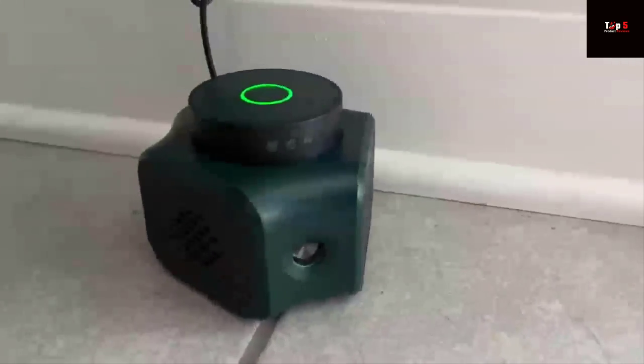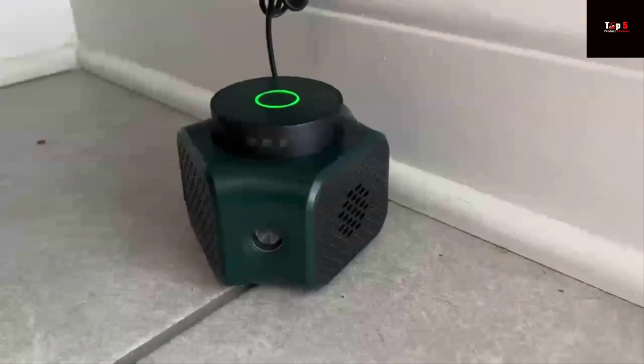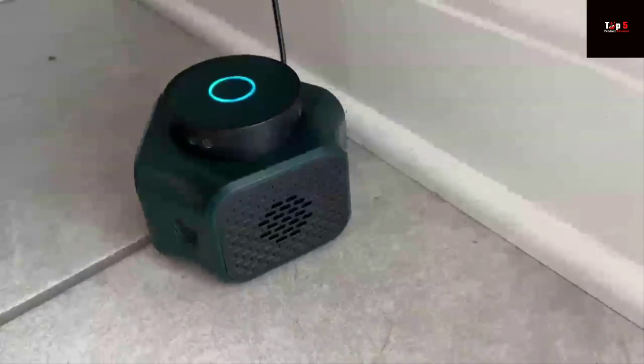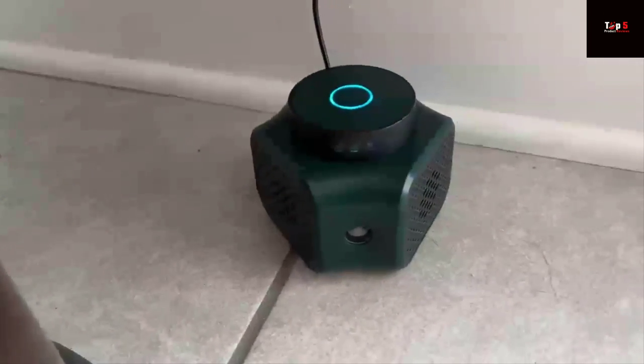Hello everyone and welcome back to our channel. Today we're talking about a topic that affects many of us: pests. Specifically rodents like mice. They can be a real nuisance and can cause damage to our homes. But don't worry, because we have a solution for you.